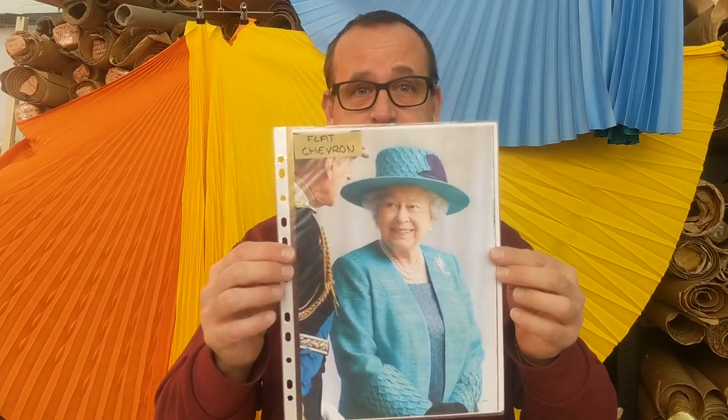Let's talk about some of our most famous clients. There is one lady who's probably the most famous client we have — that is Her Majesty the Queen. We've been pleating for her probably as far back as the 1960s. We did some work this week for her through some of her dressmakers, and yes, she's our most famous client.